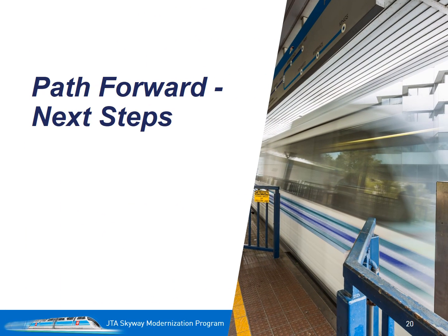This is definitely an exciting project, and we want to get it into operation as soon as possible. But we need to go through important steps to ensure we develop a system that is safe, effective, and sustainable, and serves the mobility needs of downtown Jacksonville.